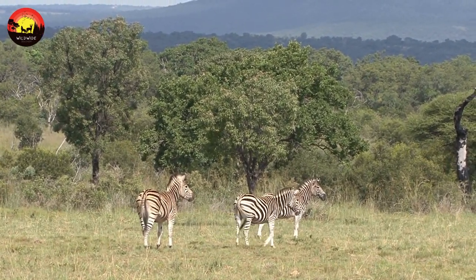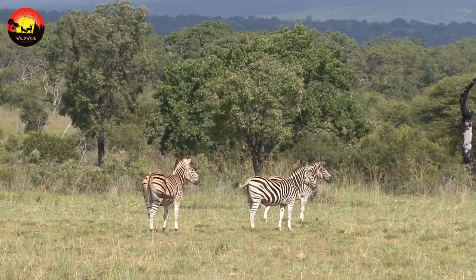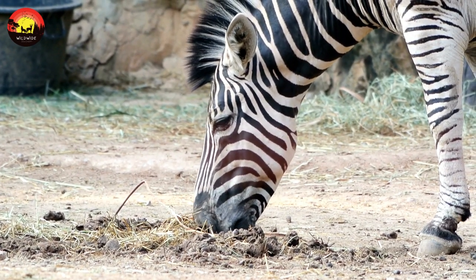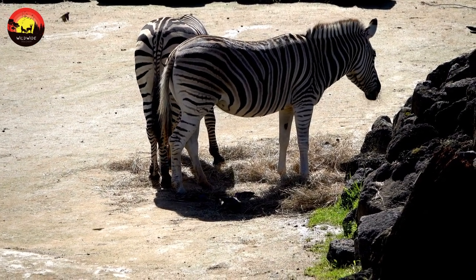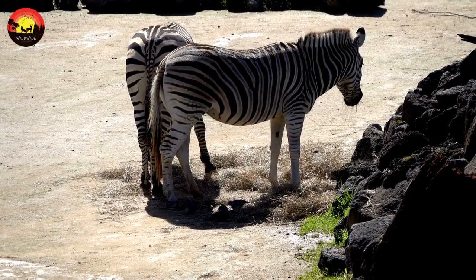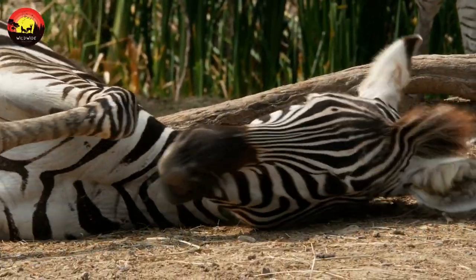Sexual maturity: males typically reach sexual maturity at around three and a half years of age, but they rarely get to breed until around five years, as there are always likely to be older and more sexually dominant males around. Females reach sexual maturity at between three and six years of age. She will typically give birth once every three years and will remain reproductively active until her 24th year.